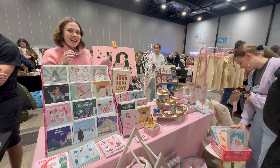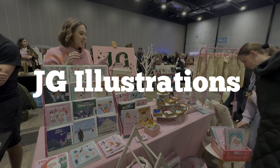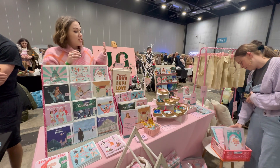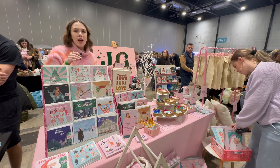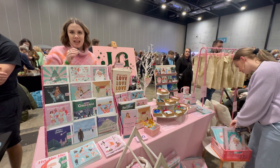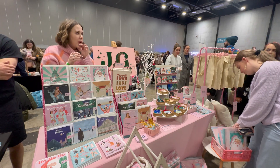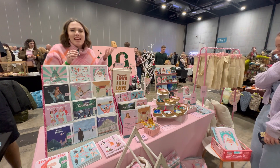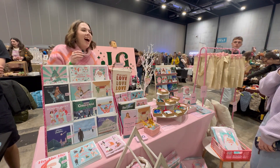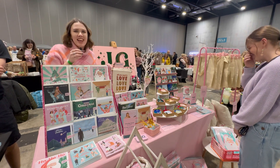Hi, I'm Jenny and I run JD Illustrations. JD Illustrations is a gift and homeware brand that celebrates colour, music, and all things feel-good. My spirit animal? I want to say a penguin. I just don't know why — it just feels right.